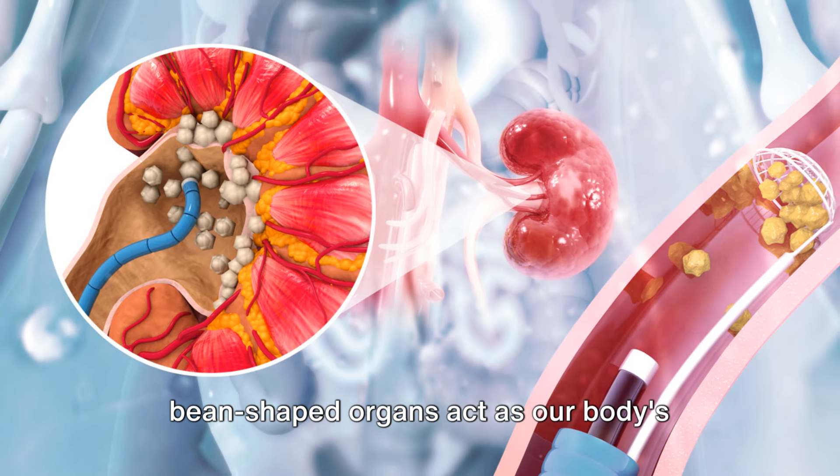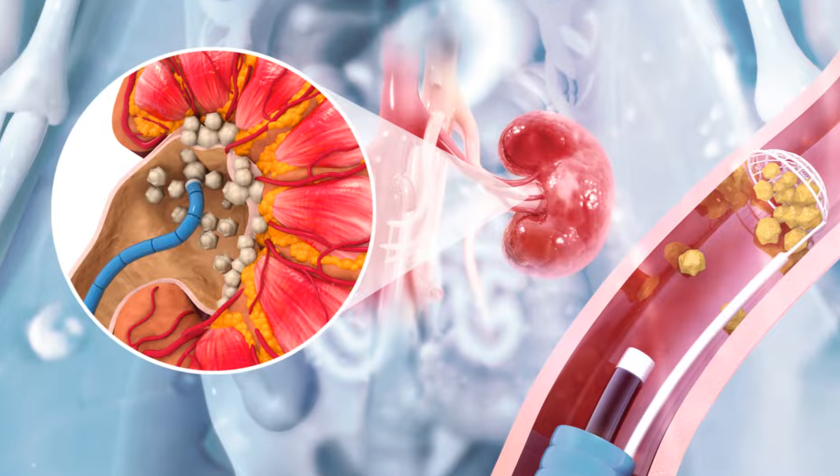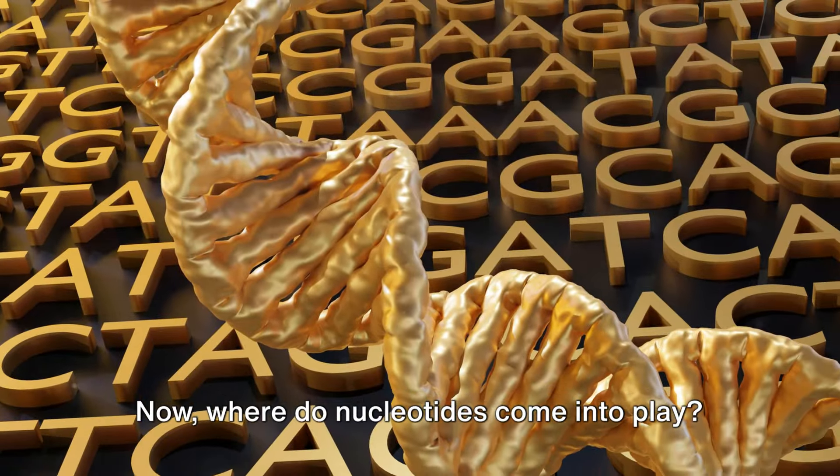Bean-shaped organs act as our body's natural filtration system, removing waste and excess fluid from the bloodstream. Now, where do nucleotides come into play?